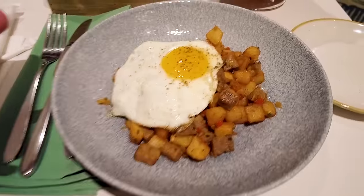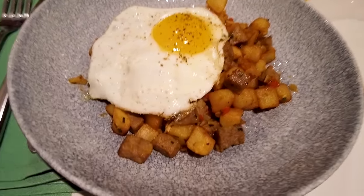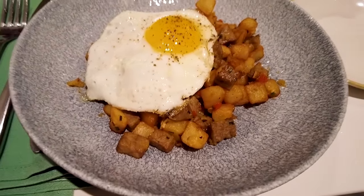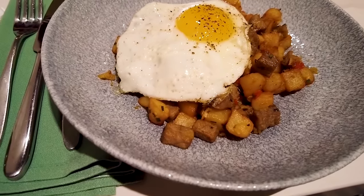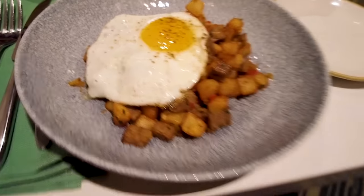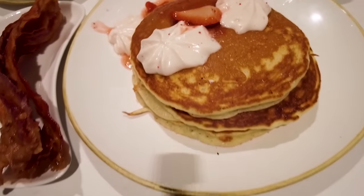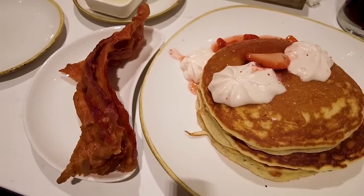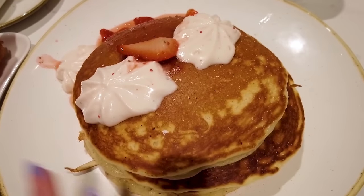Some of our food just came. This is the Walt's Prime Rib Hash: seasoned prime rib, fried potatoes, caramelized onions, and peppers topped with a fried egg. I wanted to get it the way it came so you can see how it usually looks — I'm not a huge fan of runny eggs, so typically I'd get this over hard, but I wanted you to see it. This is the seasonal pancake; the fruit of the season right now is strawberries. It came with a side — I chose bacon. You could have gotten two different kinds of sausage, and it comes with butter and syrup. It is a vanilla-based pancake with strawberries on top. They also have Mickey waffles, which are not on the menu but you can request them.